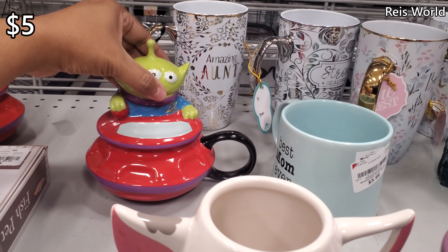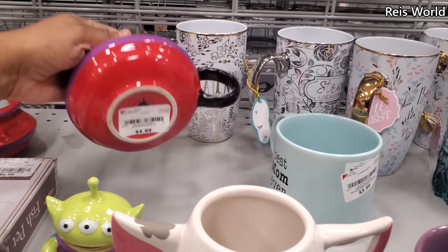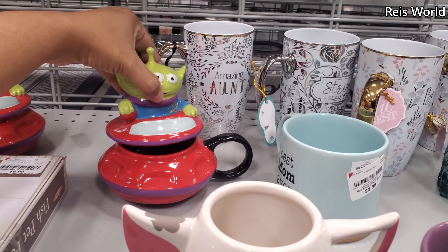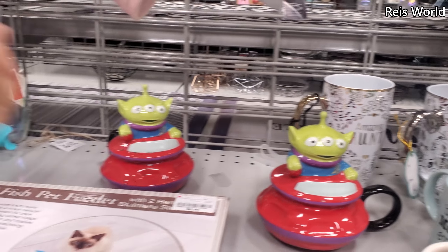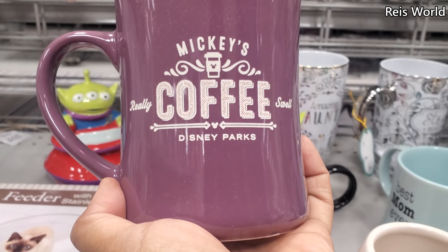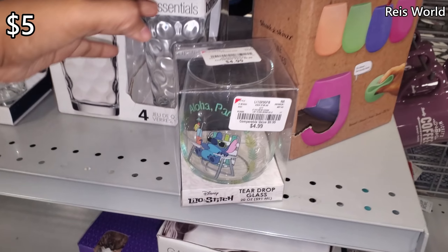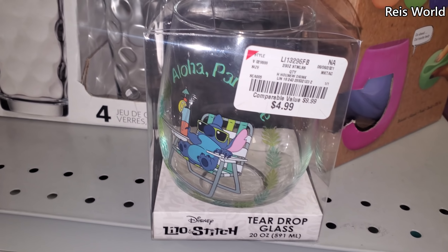I am in love with the Alien guys — they are my favorite. They're $5 here. I like that a lot, I love it. I didn't know the back said something on that Mickey one. And they have the Pork for $5, and $5 for Stitch — little teardrop glass, he's hanging out by the pool.